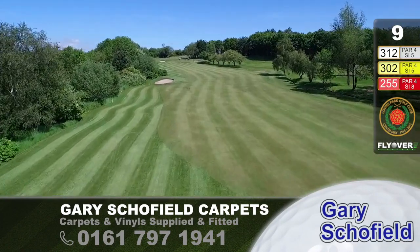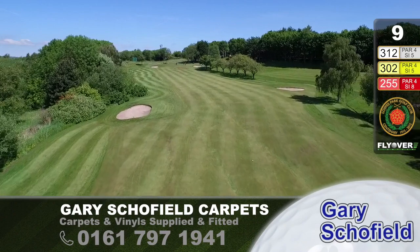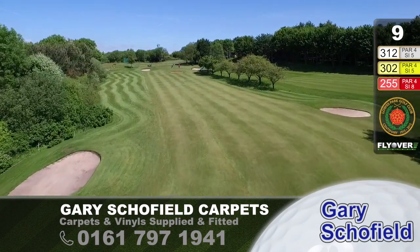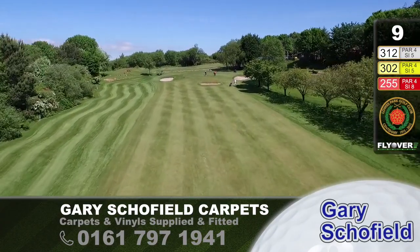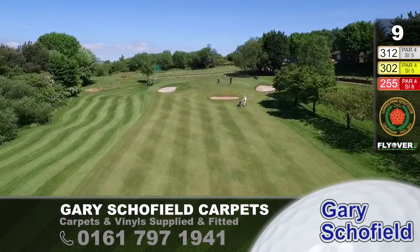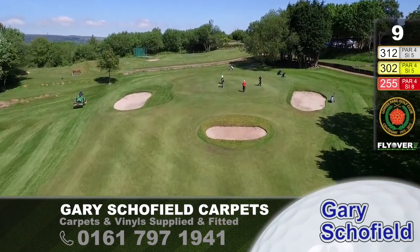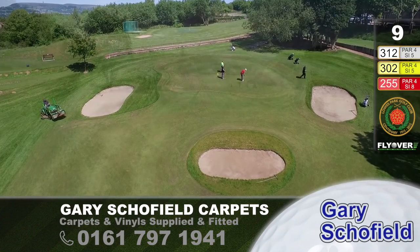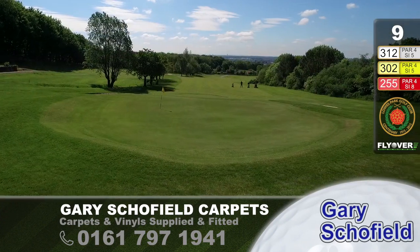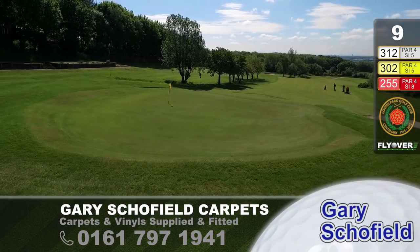Once you get up to or past that bunker on the left, the hole just kinks away a little bit to the left, up to the trees in the far distance. 312 yards — for some, they think they can drive it. They talk about risk and reward; I think there's a lot of risk here. There's a little ditch up the right-hand side which can catch many of the unwary or the greedy. Well-bunkered green. Nothing really too troublesome at the back, except chipping back can be awkward.